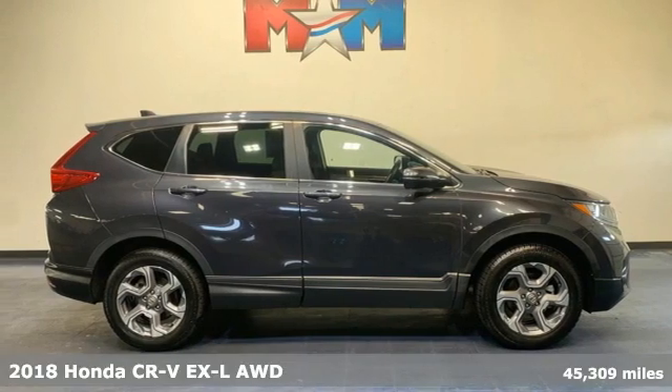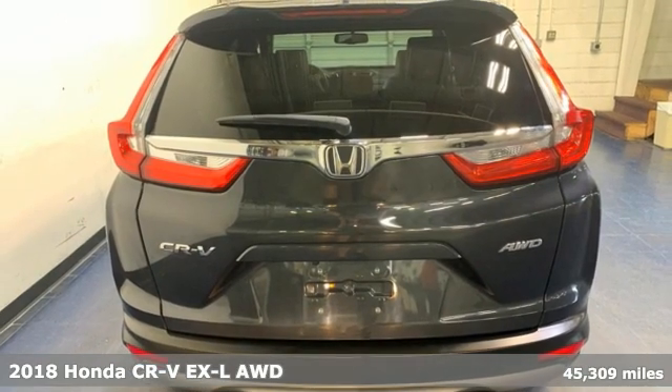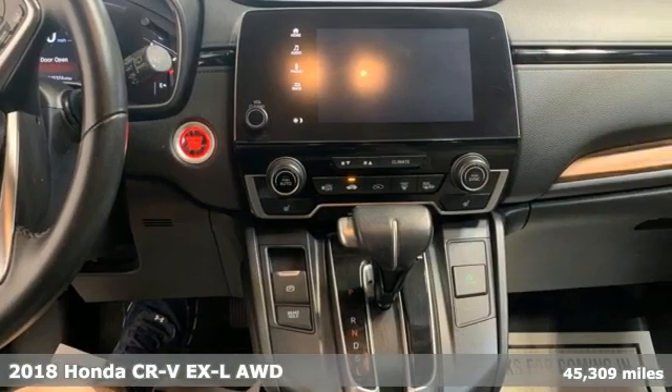It's a 2018 Honda CR-V. Honda has a world-renowned reputation for reliability, plus it offers an exciting list of features.